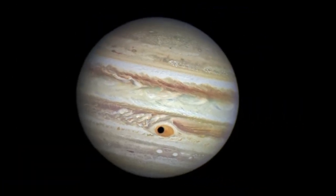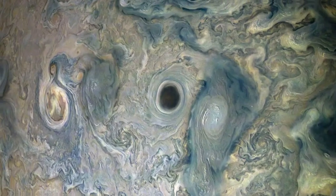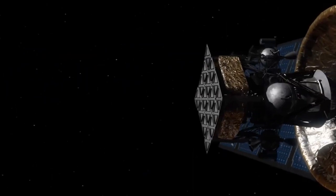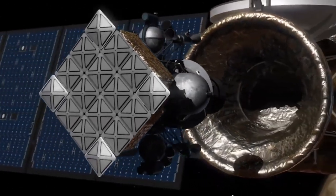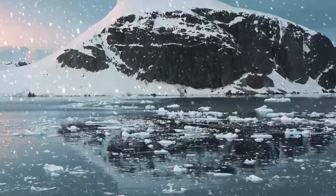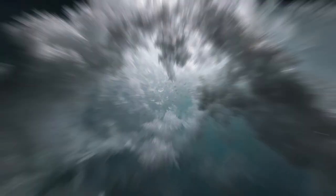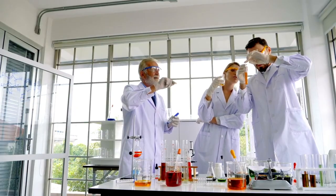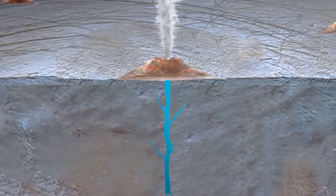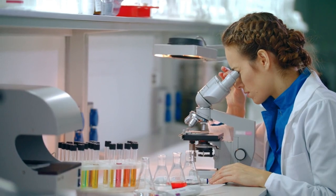The darker areas show older terrain, which is heavily cratered, whereas the lighter areas are comparatively younger and less cratered. Ganymede contains at least one vast salty subsurface ocean beneath its icy outer layer, which some speculate could be suitable for life. Scientists think the long structural features might reveal faults produced by tectonic movements generated by heat from the Moon's iron-nickel core, but this is a subject of ongoing research.